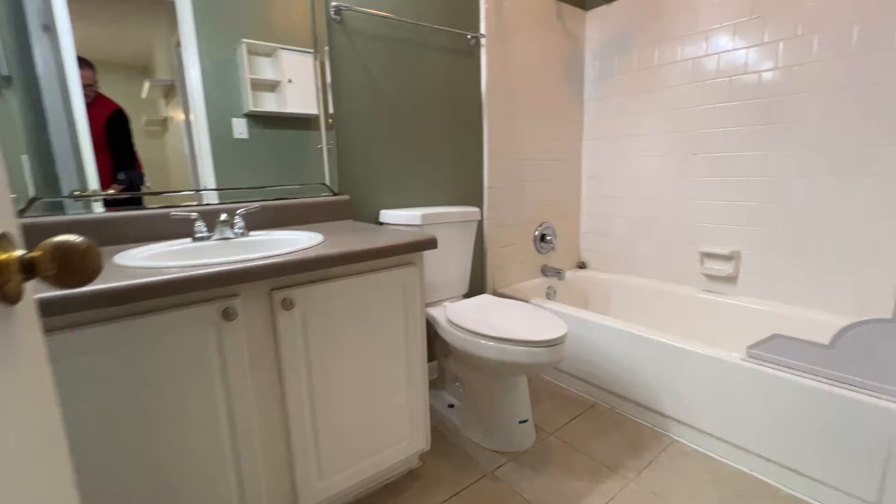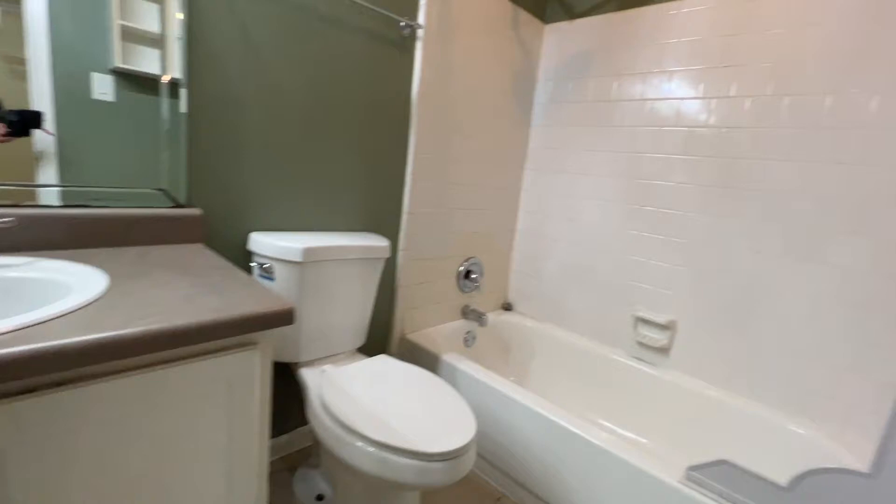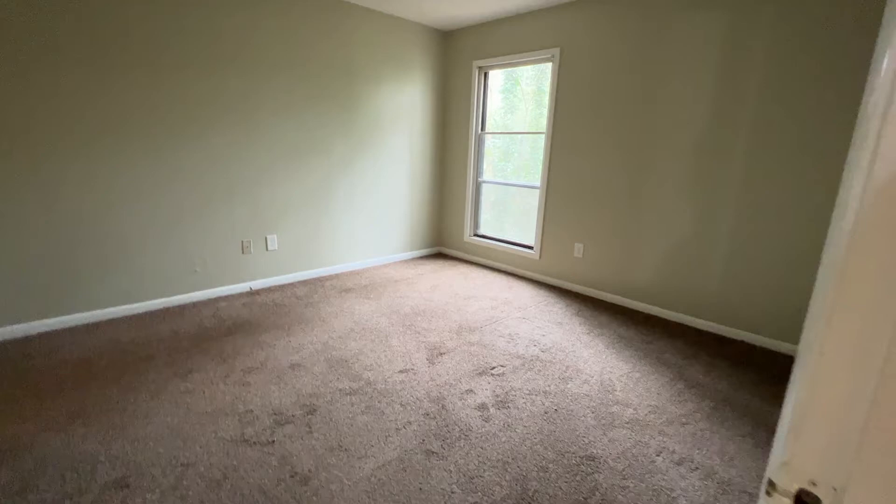Here is your bathroom right here — combination tub-shower, counterspace, and storage underneath.